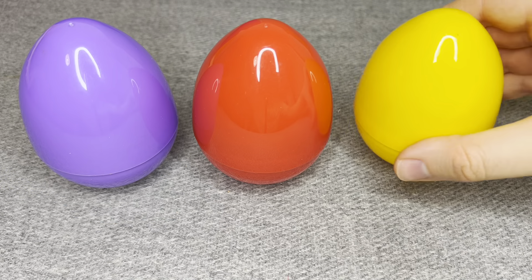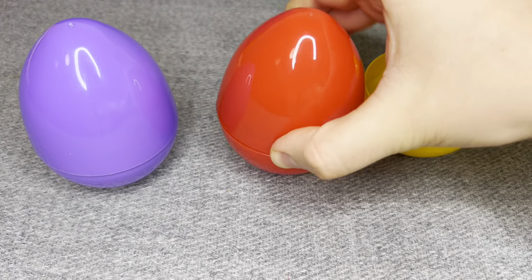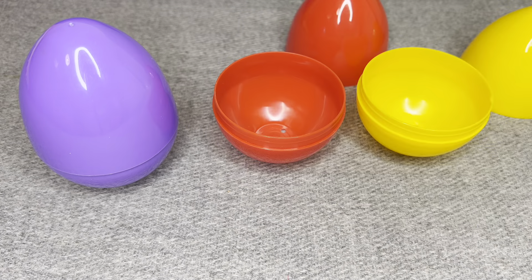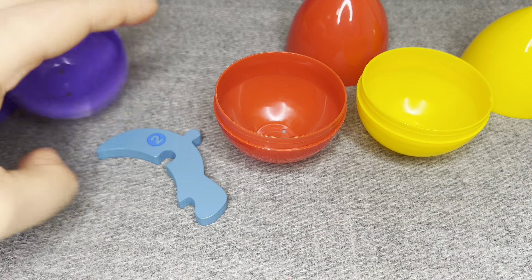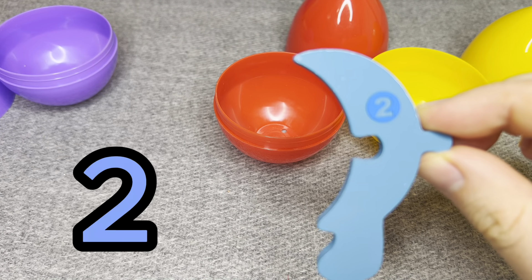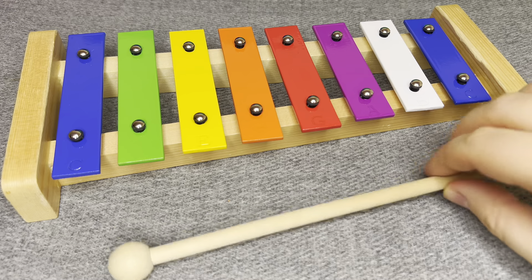There are colored eggs! Let's open first! Oh no, it is empty! Oh no, empty too! Try again! Oh nice! This is number two! Number two! Let's put it!